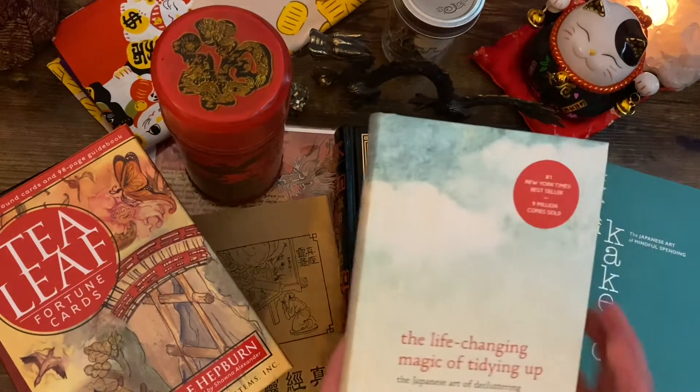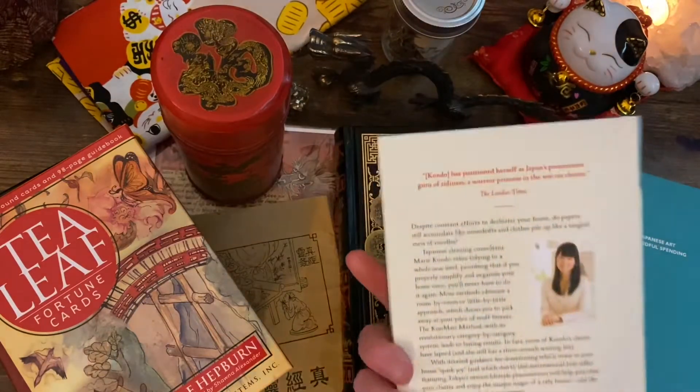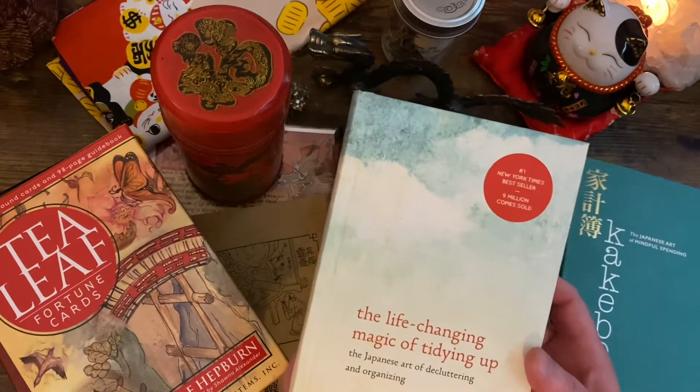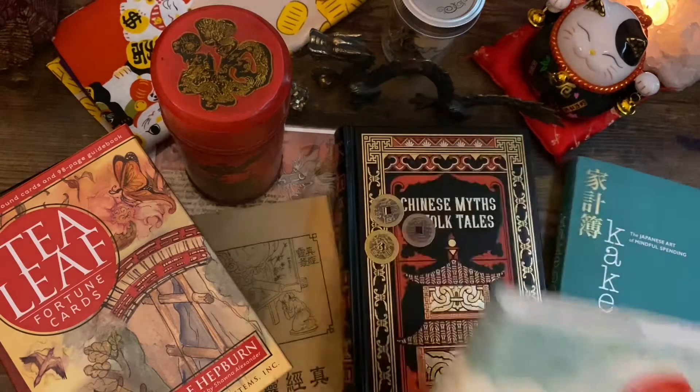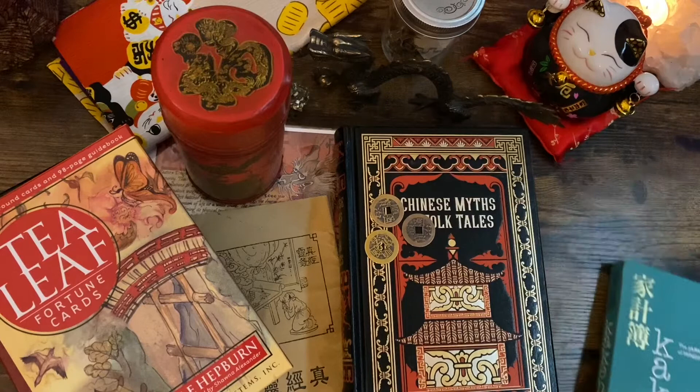Next I have 'The Life-Changing Magic of Tidying Up: The Japanese Art of Decluttering and Organizing' by Marie Kondo. This is a popular book about minimalism and she does touch on Japanese culture, which is really interesting.